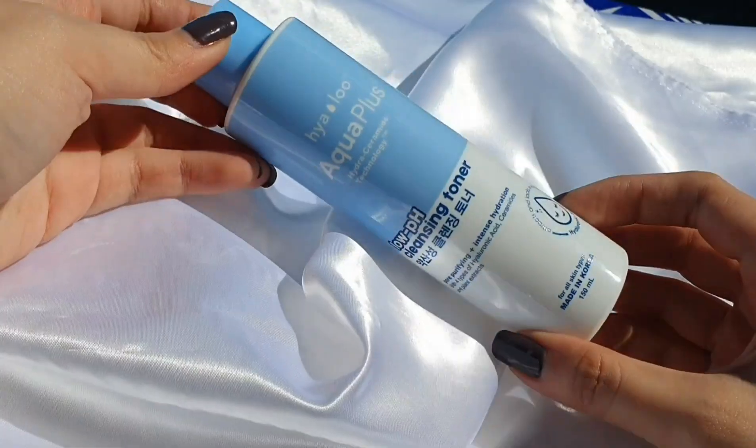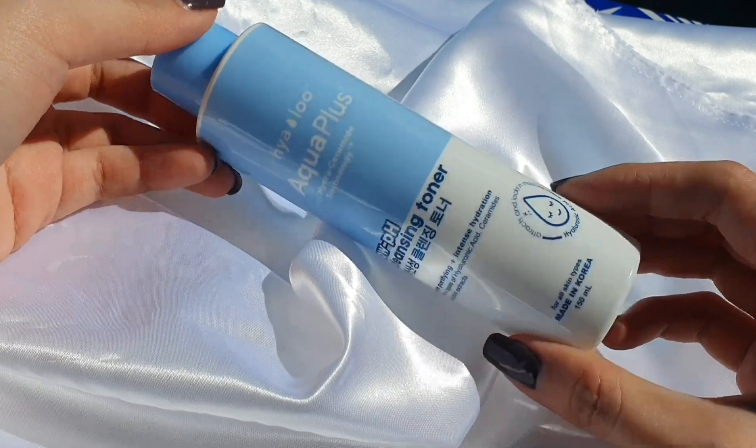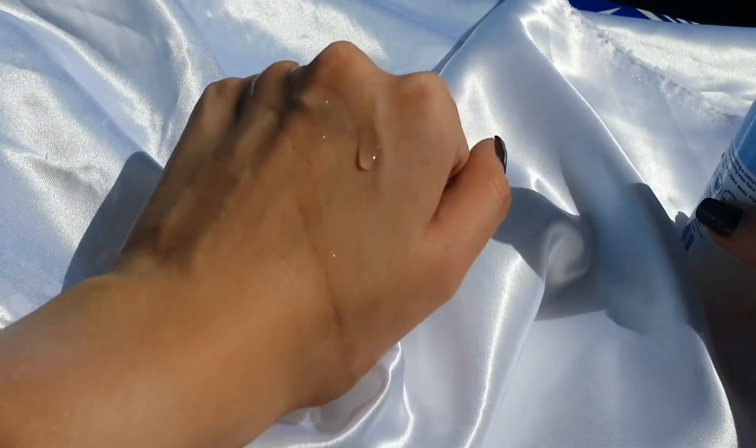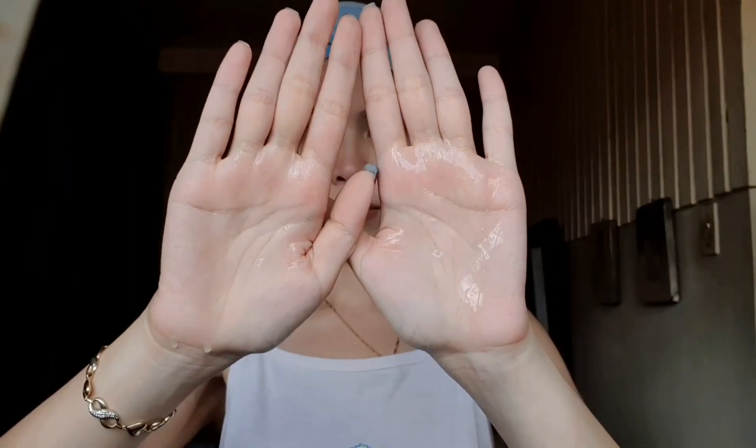Next is the Yalo toner. It costs 345 pesos for 150ml. You can use it with a cotton pad or just your bare hands like I did — applied on damp skin. It smells so great, and what I love about this toner is that my skin easily absorbs it. It feels very mild and clean. It doesn't feel stripping on the skin, doesn't feel tight or stinging. My skin didn't react right away after applying it, which I love — because my skin is very dry and super sensitive, so it usually reacts immediately.